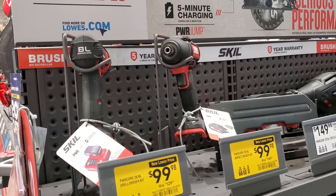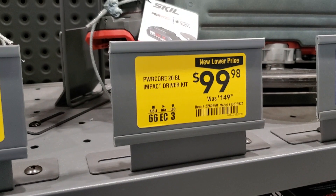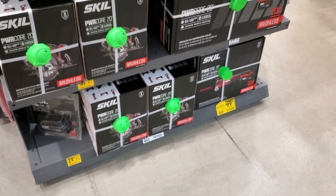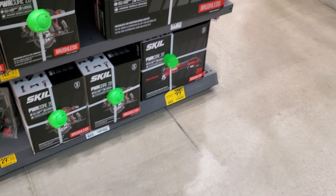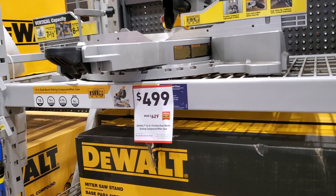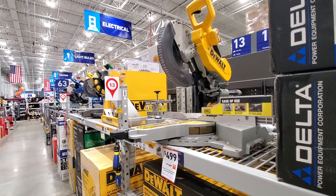You've got some Skil deals — a drill driver for $99, an impact driver for $99, was $149, a battery for $29, a circular saw for $149, and an oscillating tool for $99. These are pretty good — mostly for DIY to pro use. Then there's the DeWalt miter saw for $499 — this is a really nice one, definitely check it out.